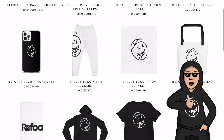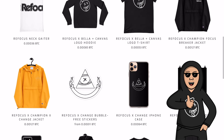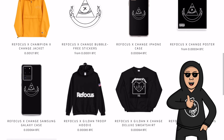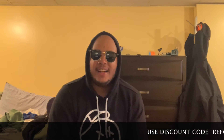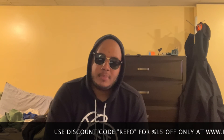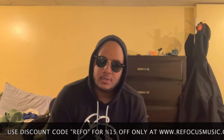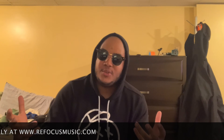All products are available for purchase, international shipping is available, and 24/7 customer service by yours truly. Thanks for watching. The channel is sponsored by the Refocus Music Store, available at refocusmusic.com — all by yours truly, Refocus. Thank you so much for watching and have a nice day.